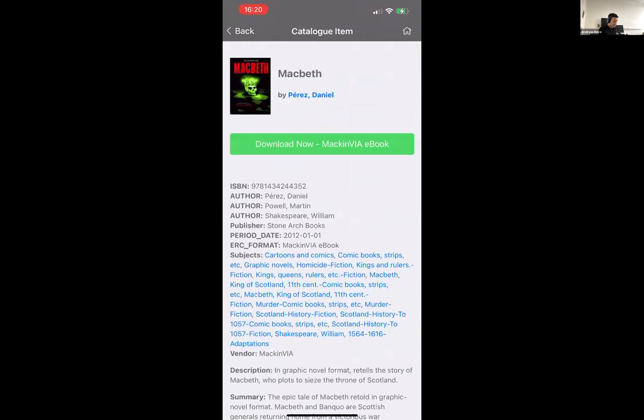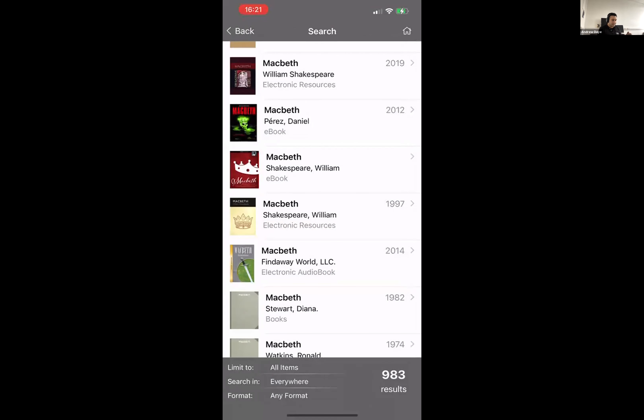If it's an electronic title and it's currently available, I can opt to check it out and download it immediately. Depending on the content provider in question, we can either open that title directly within the app — for the likes of OverDrive we can open that directly. For other content providers such as Cloud Library, which I know the consortium has a contract with, we can take the user across to the Cloud Library app to access that title. That depends on the DRM in use by the particular content vendor.